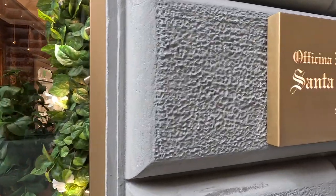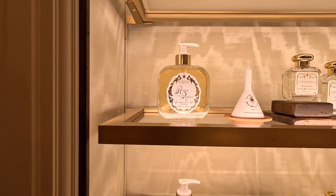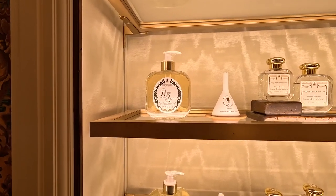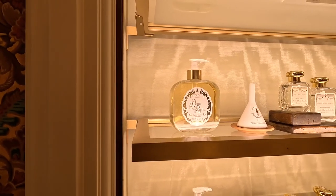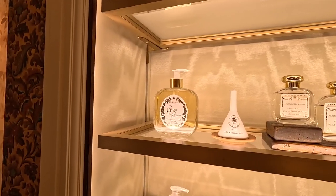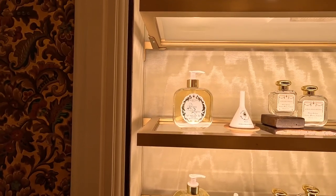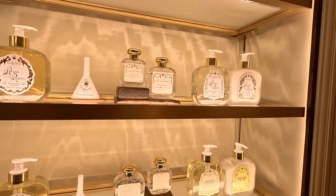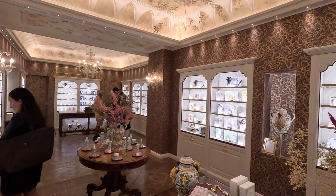Here we have the original cologne made for Caterina Medici, who was going to marry the future King of France. She wanted a fragrance to take with her to France, so this was made in 1533. You can buy this exact same cologne or perfume right here in this shop, and at the original Santa Maria Novella Pharmacy over at the Basilica as well. This is a lovely shop — not as crowded — and the assistants here are wonderful. We've just had a nice chat.